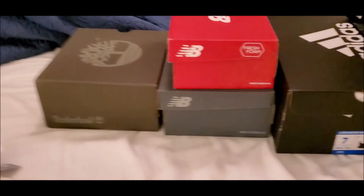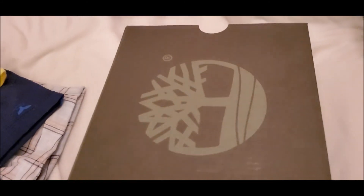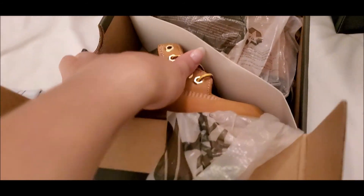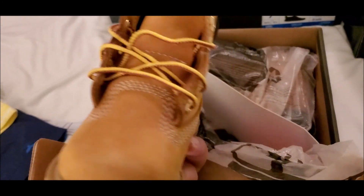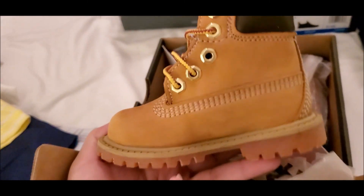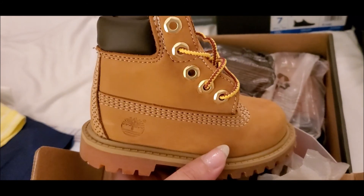So that's basically what we got at Carter's. The next store we went to was Timberland. We got Levi some boots — we wanted ones that would last long and that we could also use for our next baby, since they're unisex. These are the ones we got, just the basic Timberlands. Super cute.